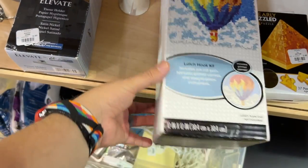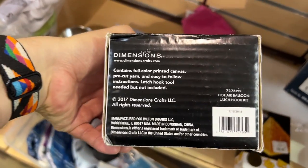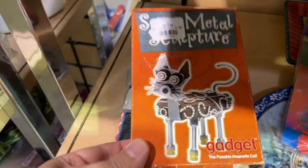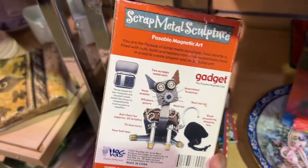This is a Dimensions latch hook kit — we like Dimensions, we mention it a lot for their sewing and craft kits — but for $3.49 the comps were not that high. And this was a really cute little metal sculpture; I wish the box wasn't beat up because I probably would have picked it up. Not a good turnaround though.